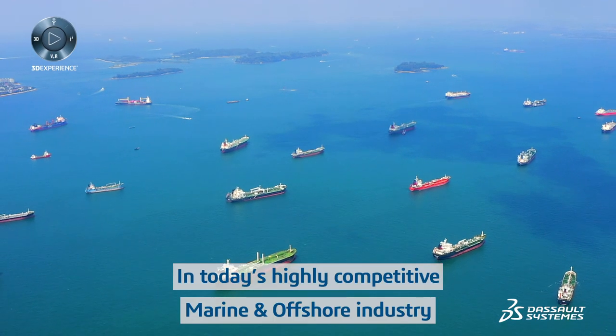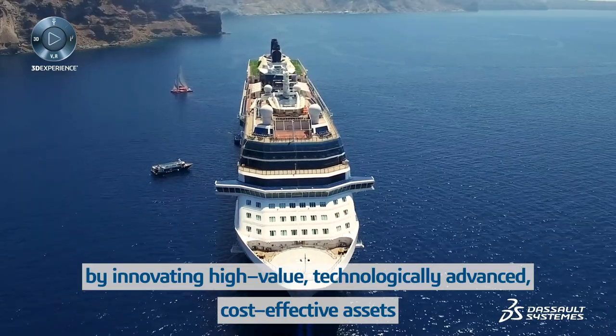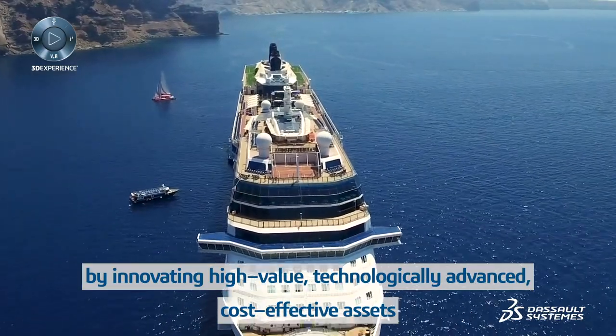In today's highly competitive marine and offshore industry, you can stand out by innovating high-value, technologically advanced, cost-effective assets.